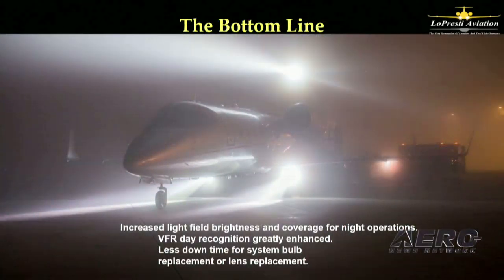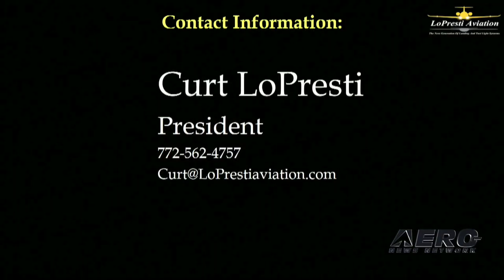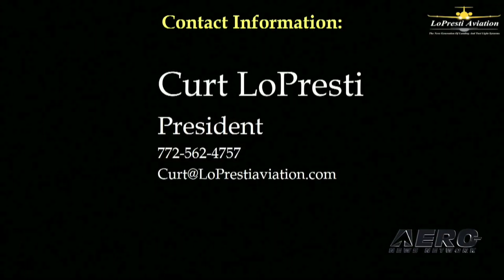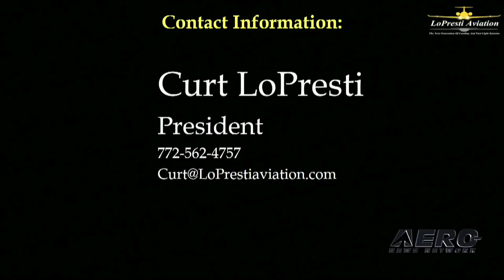We have hundreds of kits for many models of airplanes and can create custom installations as needed. The bottom line is: more light equals more range equals more safety. You can call me, email me, or stop by booth 450 for information on becoming a dealer or for great show special pricing. Thank you very much.